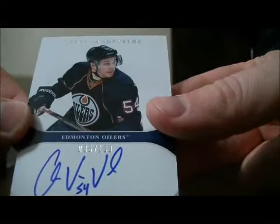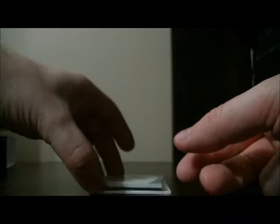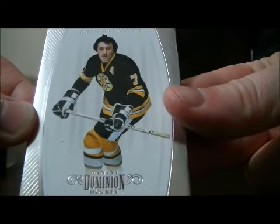Then we have an auto rookie card for the Oilers of Chris Vandevelde, 85 out of 100. And then to finish it off, we have a base card for the Bruins of Phil Esposito, 17 out of 199. And then the decoy. So thank you very much again everybody for watching. Hope to see you again next time.